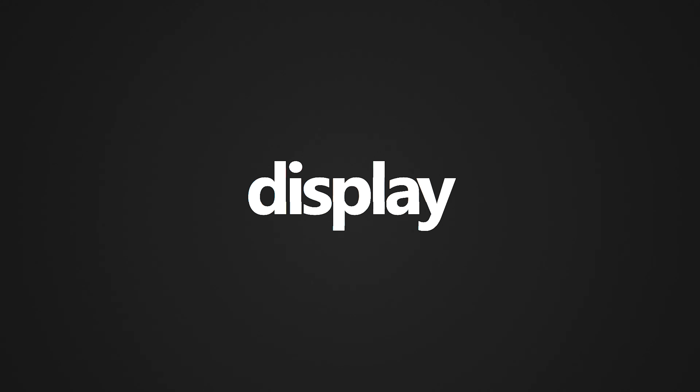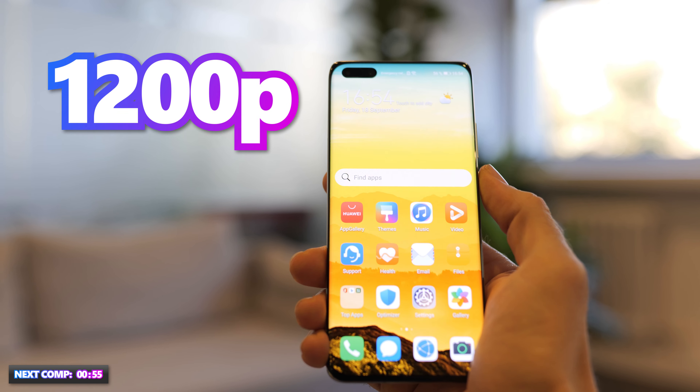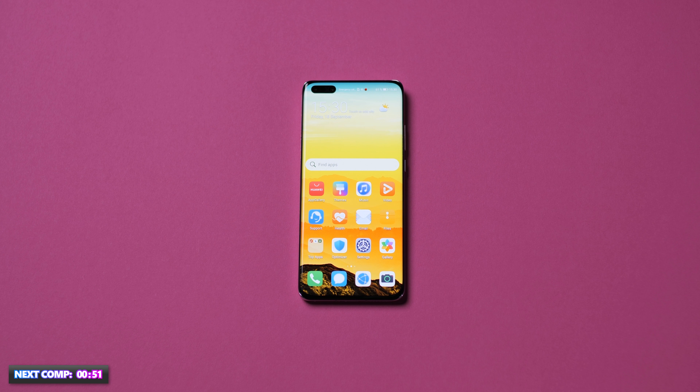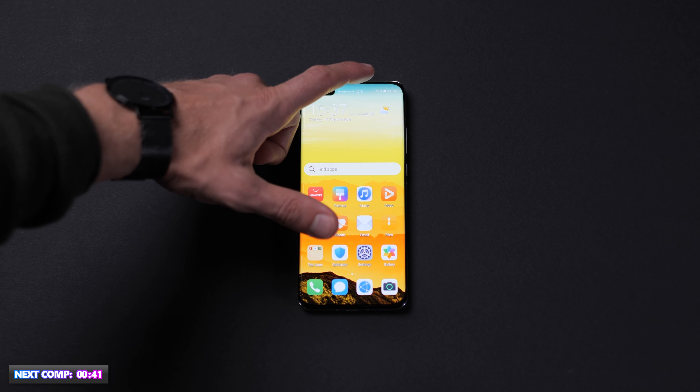Display. The P40 Pro Plus has a 6.58-inch display with a 1200p resolution. The very accurate colors are created by an OLED screen. The 6.58-inch display measures 16.7 cm diagonally with a pixel density of 441 ppi. The Huawei P40 Pro Plus has a refresh rate of 90 Hz.